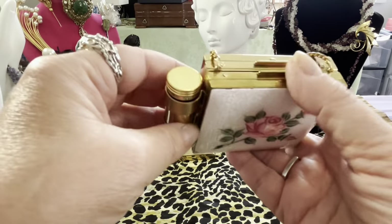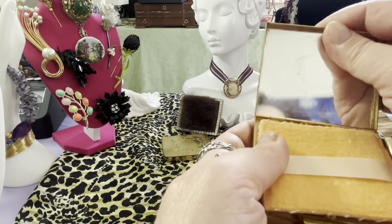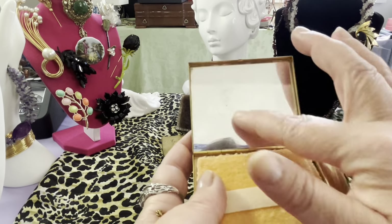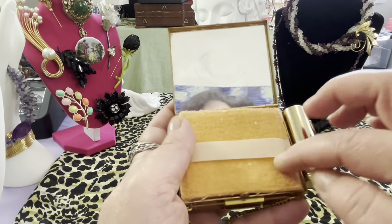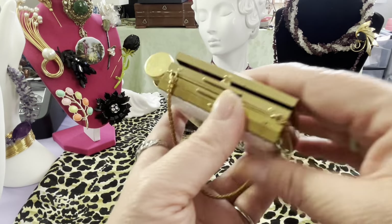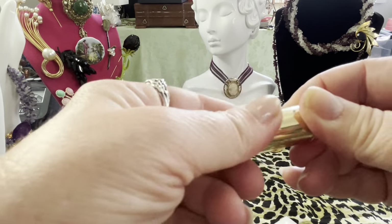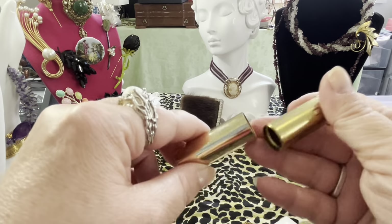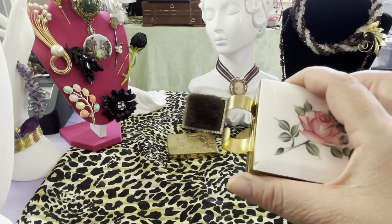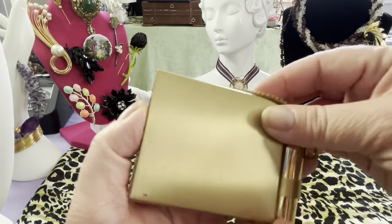This is a beautiful carry-all. I need to clean it up a little bit — there was a sticker on there, or it might be damaged. It's a place for the compact, lipstick, and I guess cigarettes maybe, whatever you wanted to carry in it. But this is mid-century, I believe it's 1950s. And you put the lipstick in there — it just slides back down. Cute little carry-all.